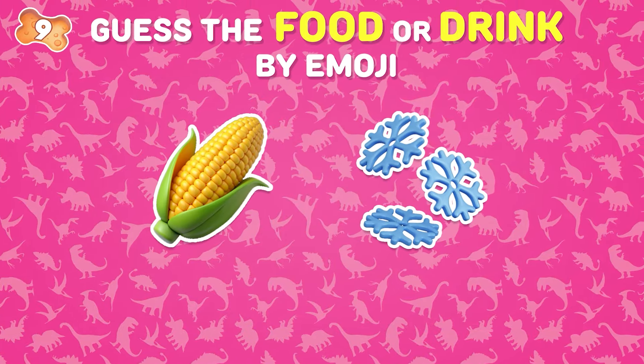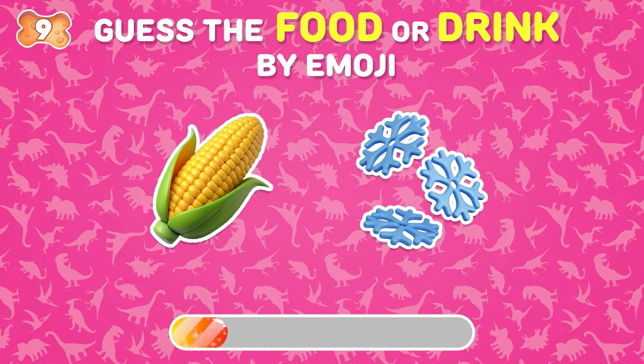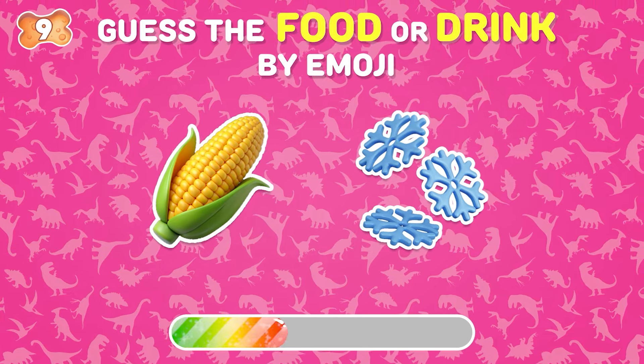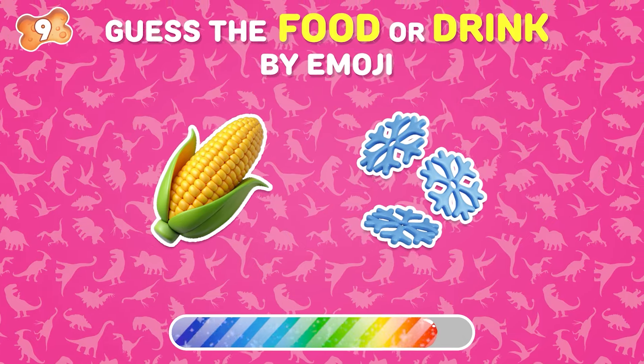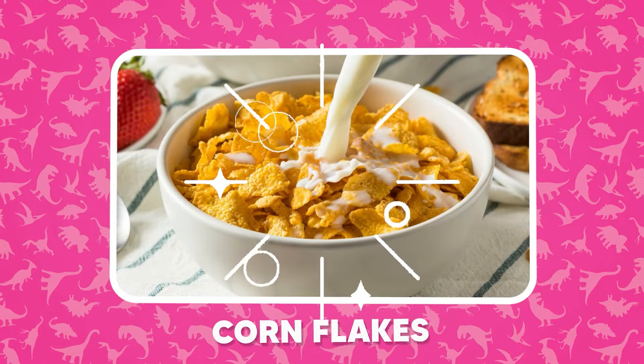What is this food called? The answer is cornflakes!